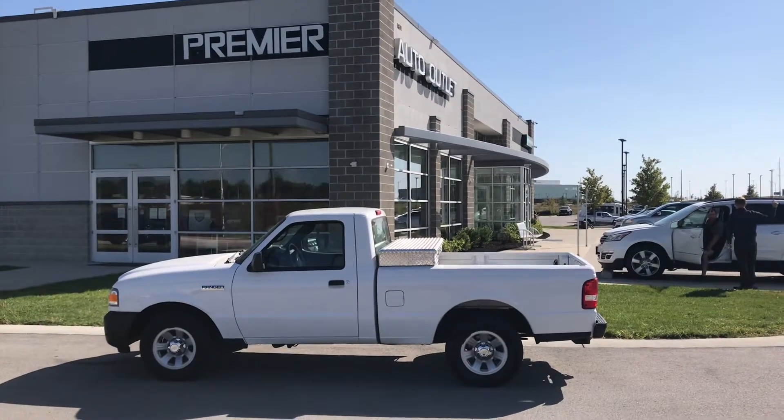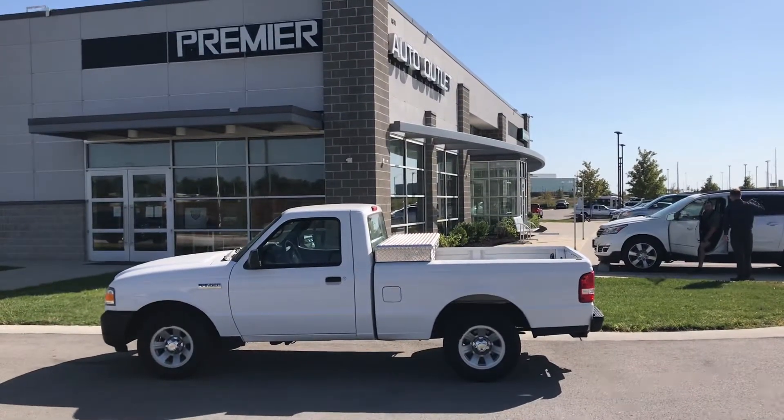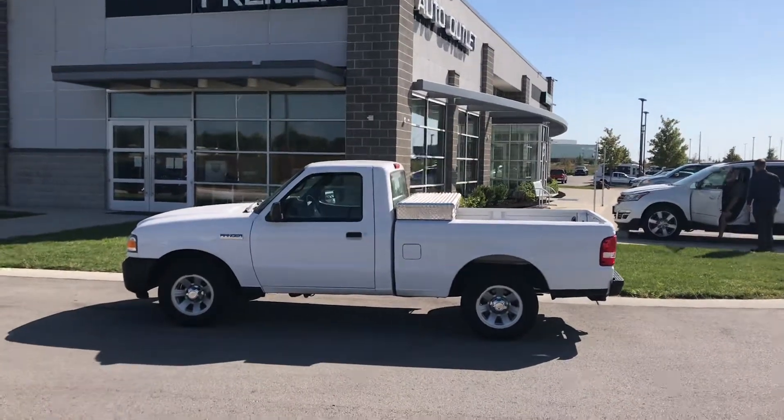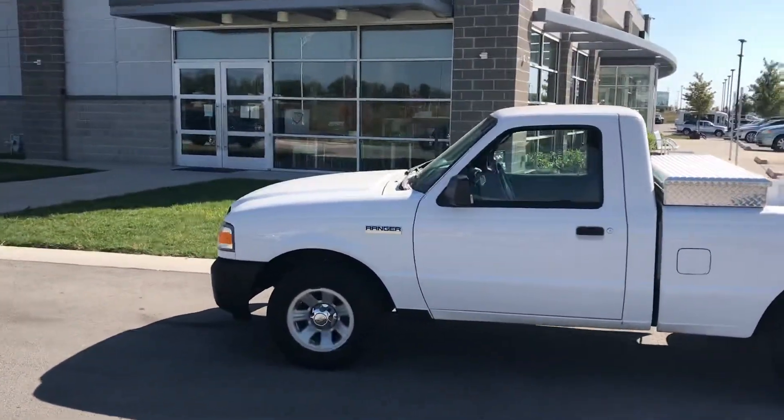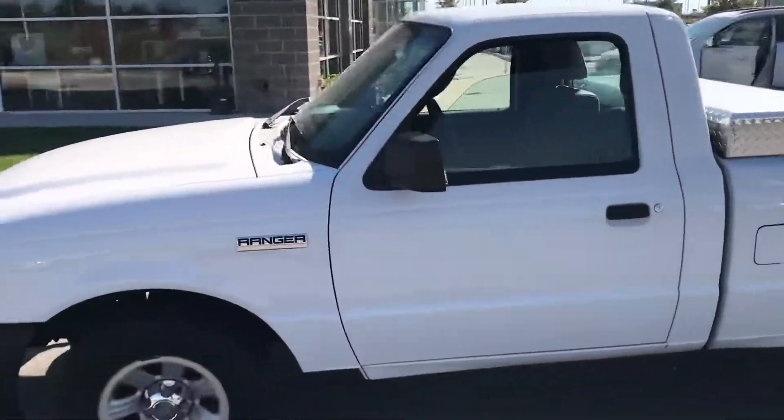Hey Chad, this is Scott over at Premier Auto Outlet, and this is the Ford Ranger that you showed interest in. Looking over, you can see this thing is well taken care of.